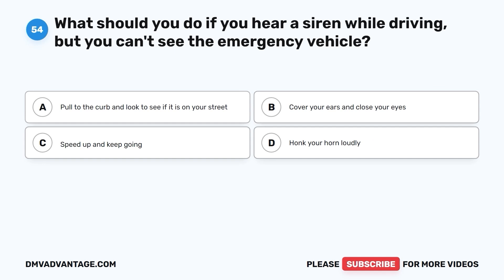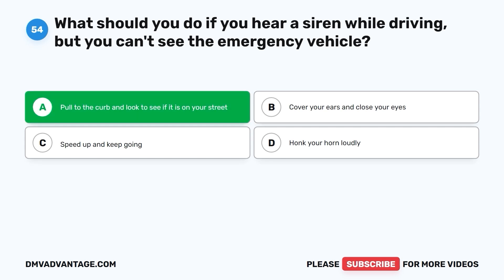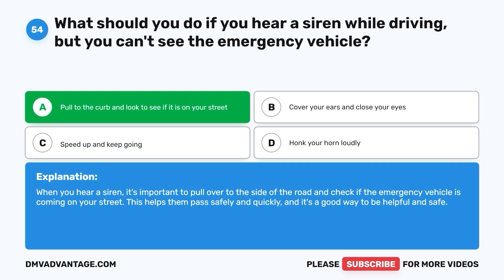Question 54: What should you do if you hear a siren while driving, but you can't see the emergency vehicle? A. Pull to the curb and look to see if it is on your street. B. Cover your ears and close your eyes. C. Speed up and keep going. D. Honk your horn loudly. The correct answer is A. When you hear a siren, it's important to pull over to the side of the road and check if the emergency vehicle is coming on your street. This helps them pass safely and quickly.